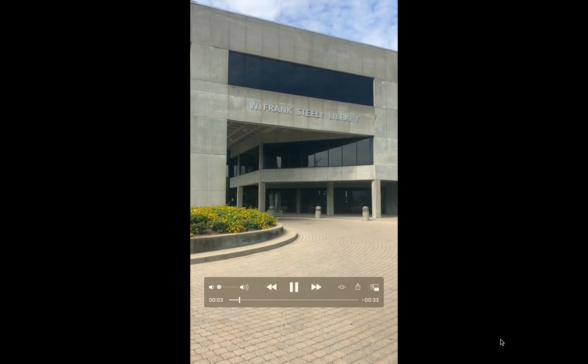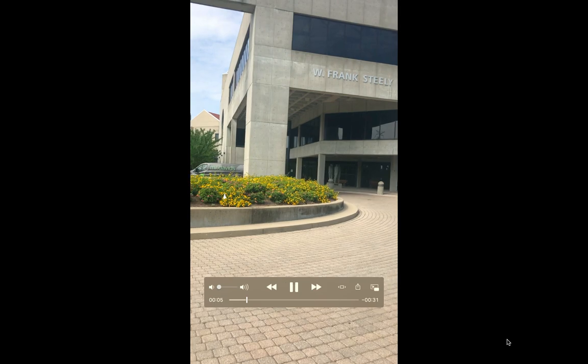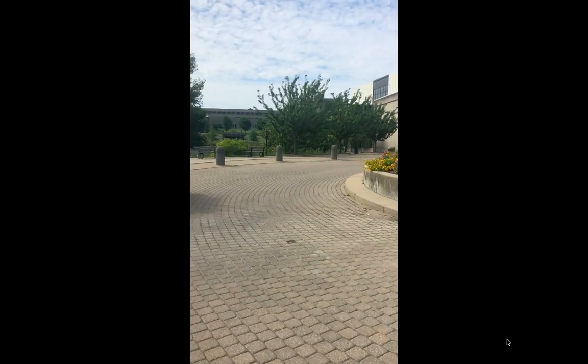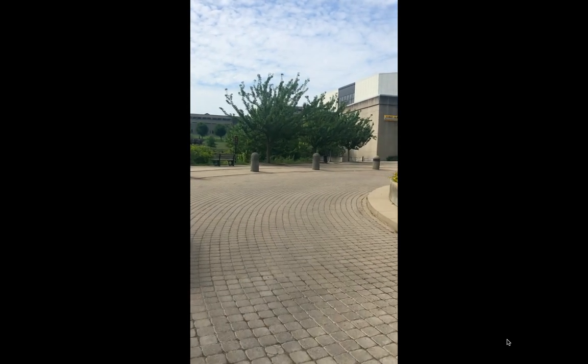This is Seeley Library. This is the location where, if you use your school transportation, you will be dropped off and picked up each day. This is the circle where you will be dropped off.